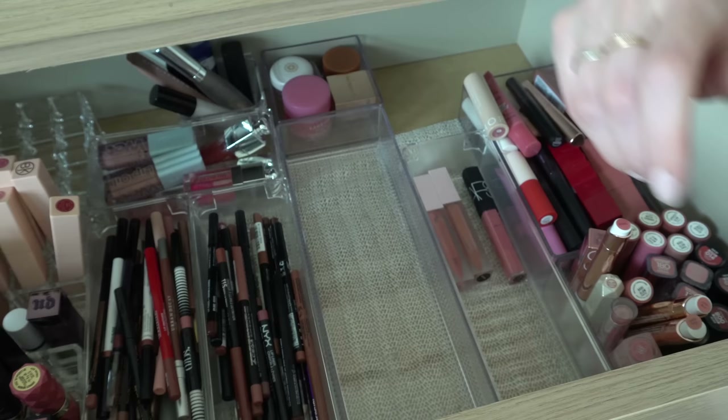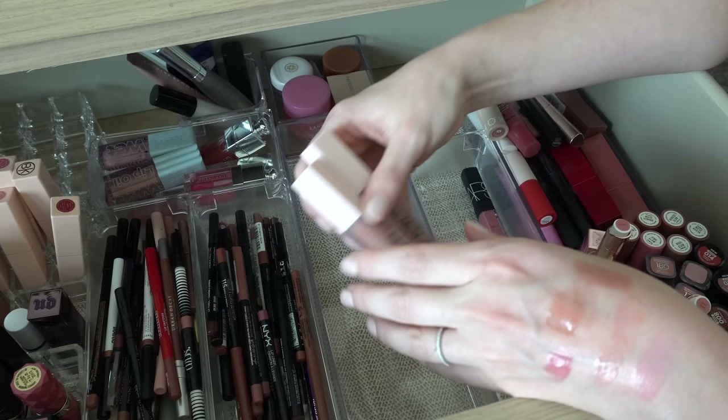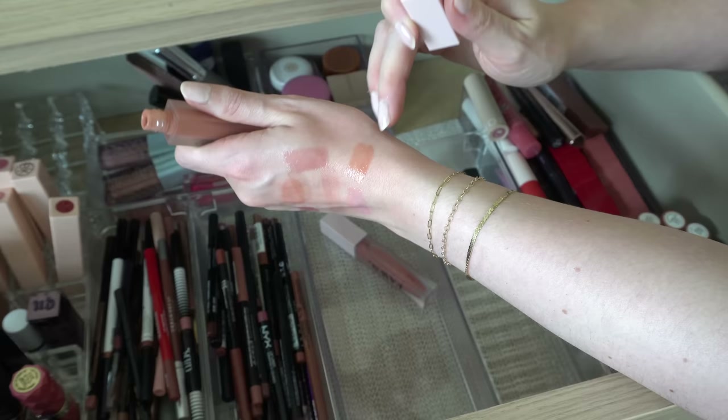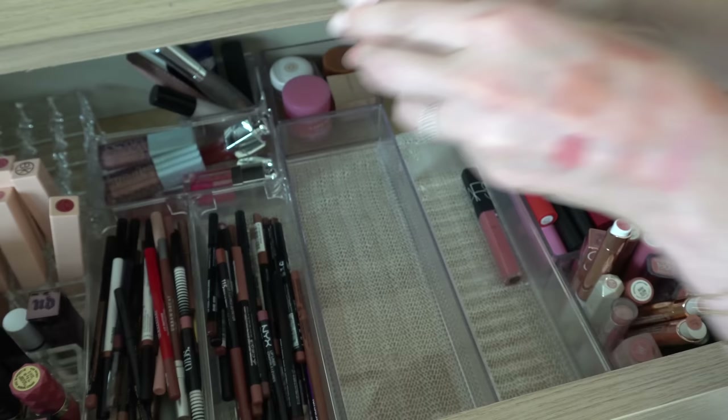I have two of the Fawn Beauty lip oils — a Nude and a Moment. These are by Katie Fawn, a beauty influencer on YouTube, TikTok, and Instagram. Fawn Beauty is her brand. These are really really thin lip oil-gloss hybrids. I really like them though — they're really nice on the lips. I like both of these colors so I will keep those.